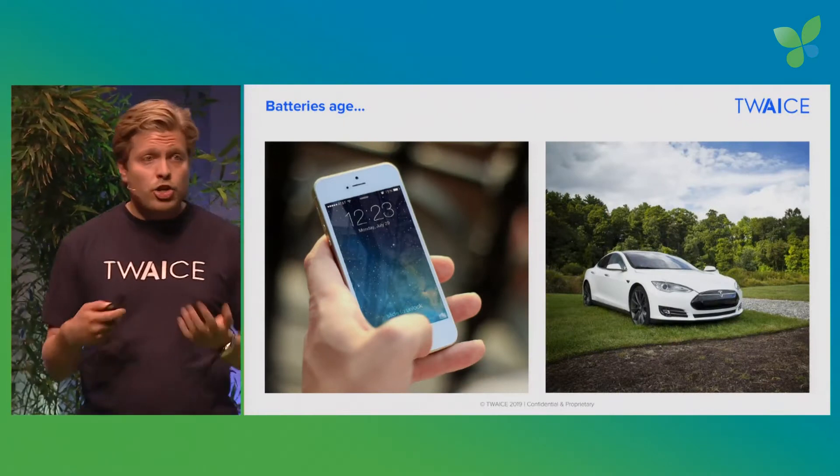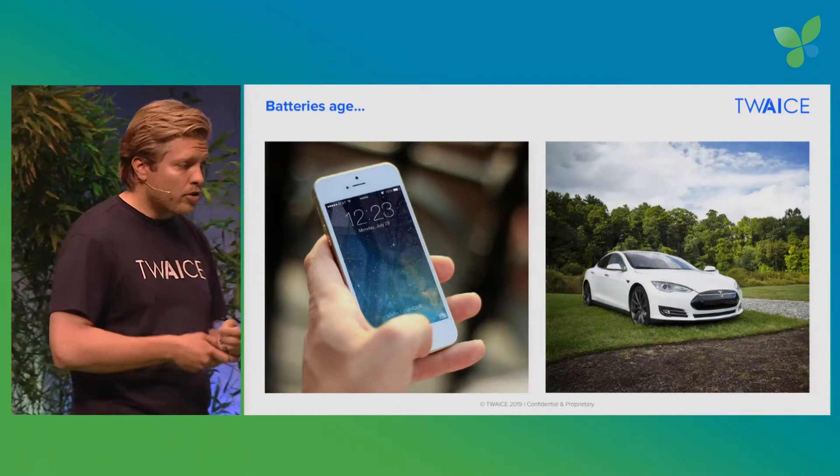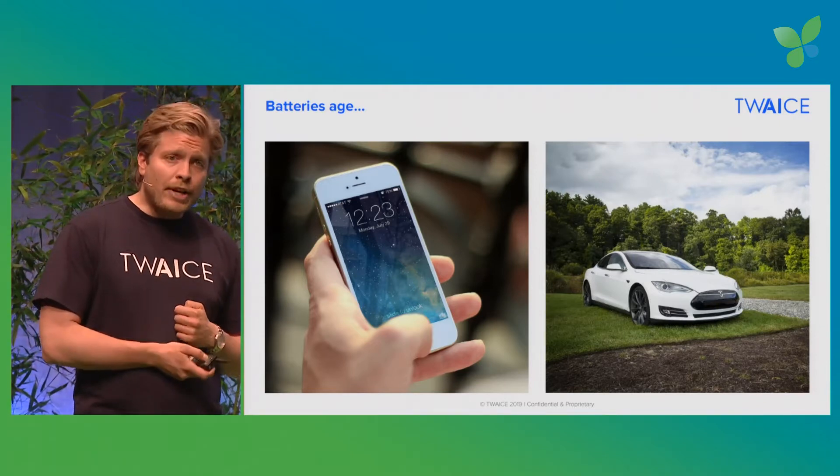You probably know the obvious example of your phone: you buy it, and then a year later it already runs out of battery at noon when it originally lasted the whole day. If you think that bigger — in a car, or even bigger in stationary energy applications or buses, where you're talking about 200,000 euros of investment or a couple of million — then you have a problem.